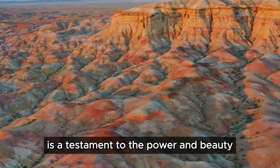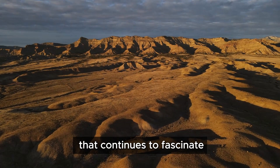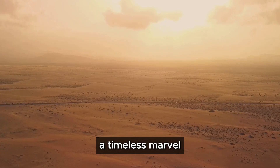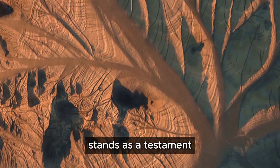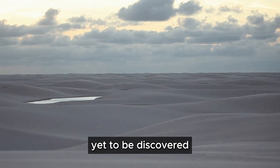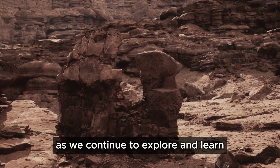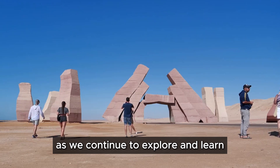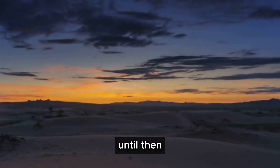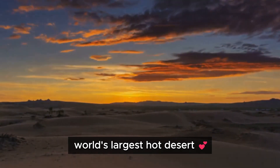The Rishat structure is a testament to the power and beauty of natural processes, creating a masterpiece that continues to fascinate scientists and explorers alike. It stands as a reminder that our planet is full of wonders yet to be discovered — its beauty lies not just in its appearance, but in the mysteries it holds. As we continue to explore and learn, the Eye of the Sahara will undoubtedly reveal more of its secrets, remaining a timeless marvel in the heart of the world's largest hot desert.